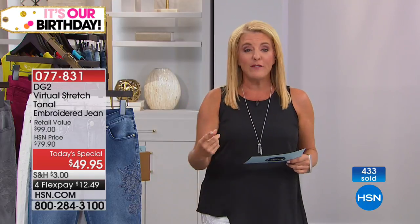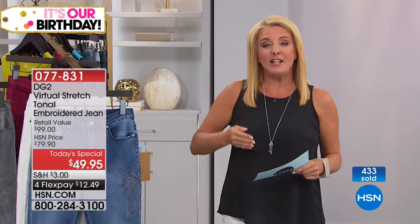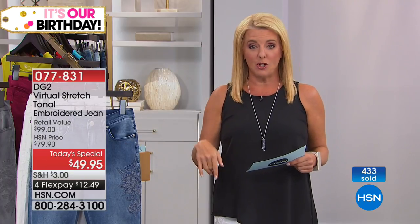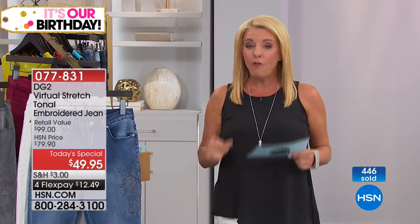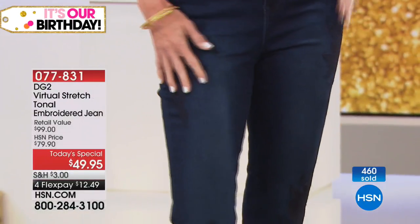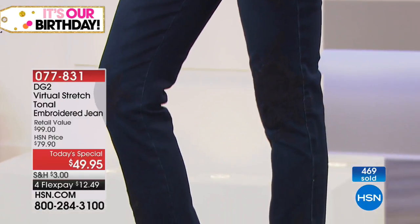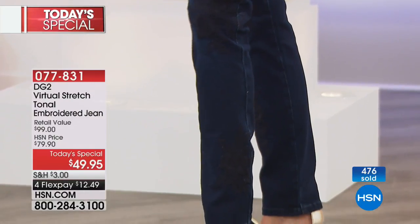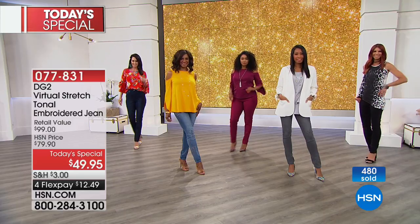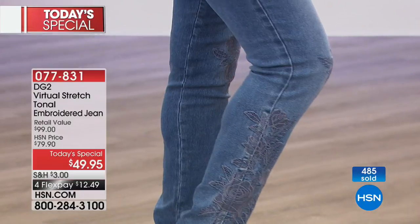You buy one today's special, and then we're going to knock off another $5 as we go down the list. On top of all of that, because we're wrapping up our big 41st birthday here on HSN, each day as we end the birthday is special. Today you're going to see four or more flex on everything. And all of Diane Gilman's bottoms — beyond this one — are going to have five flex pays. We'll confirm that in a minute.